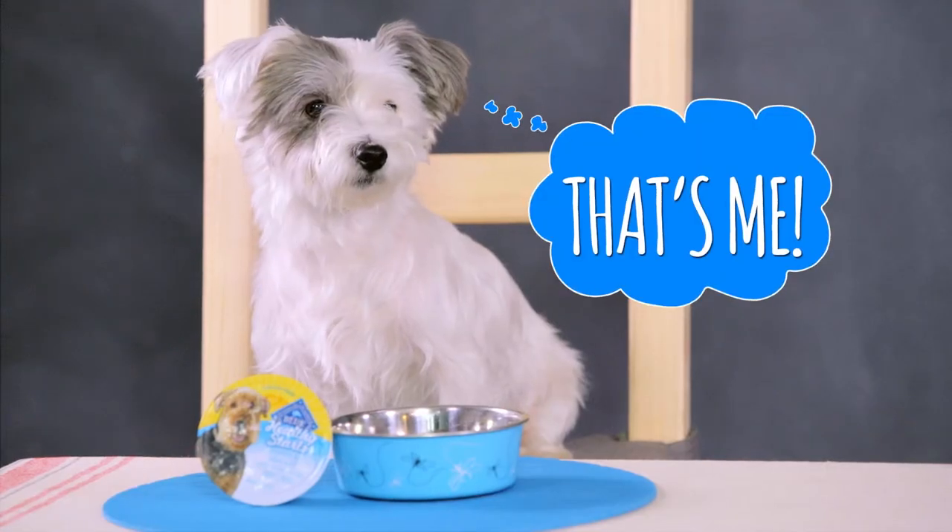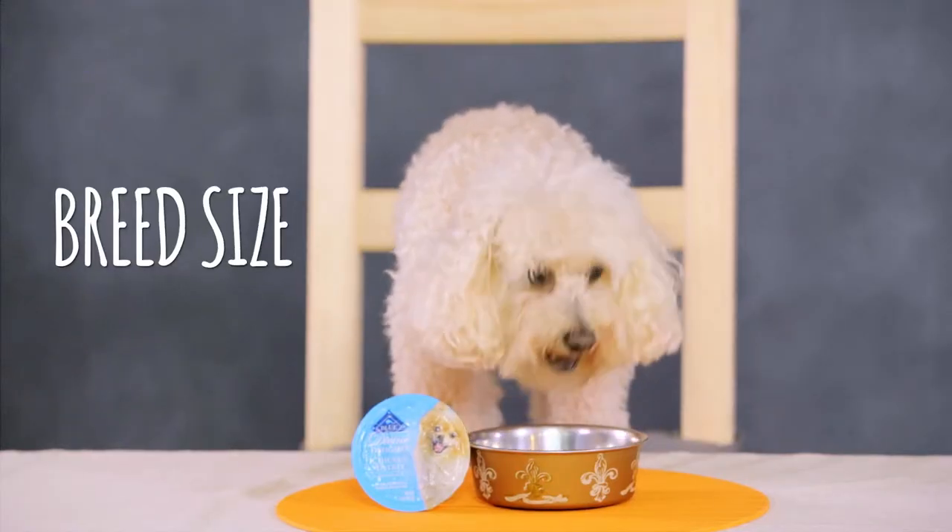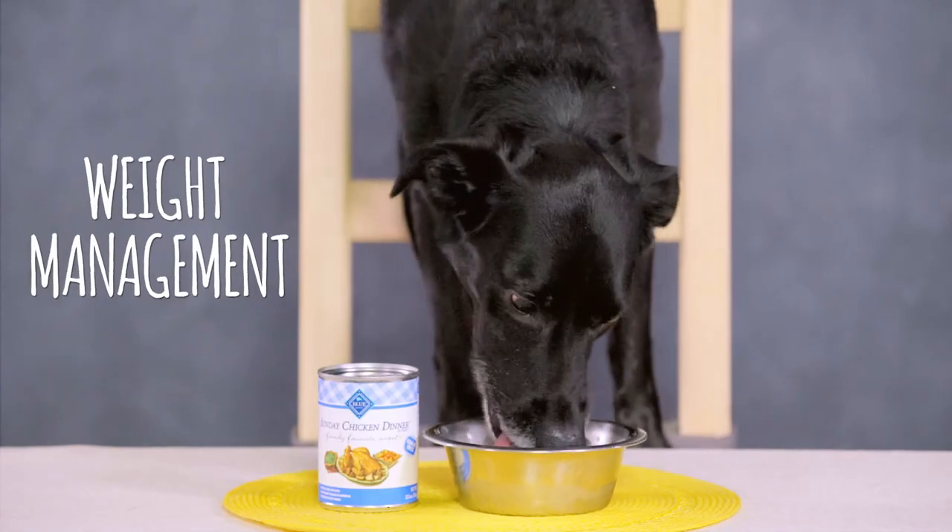Speaking of small breeds, they have recipes both dry and canned for all breed sizes, life stages and weight management. If you're looking for a great treat that'll really get your pup excited, try Blue Buffalo's Health Bars. They're natural treats that are as healthy as they are tasty.